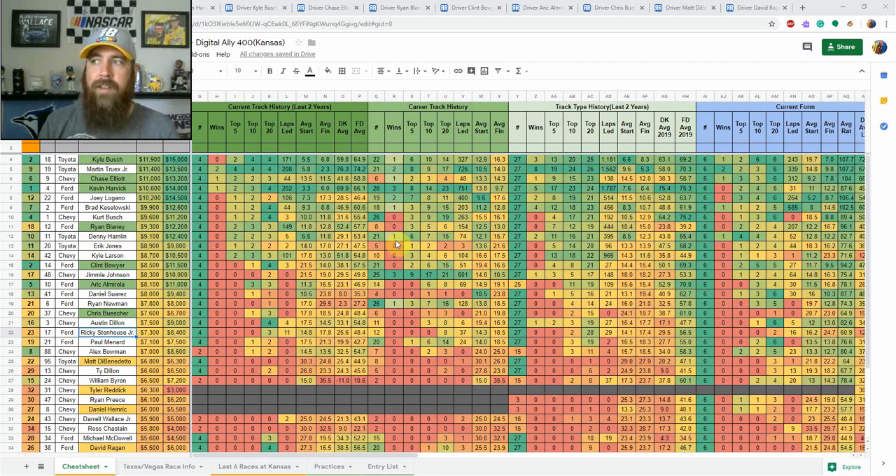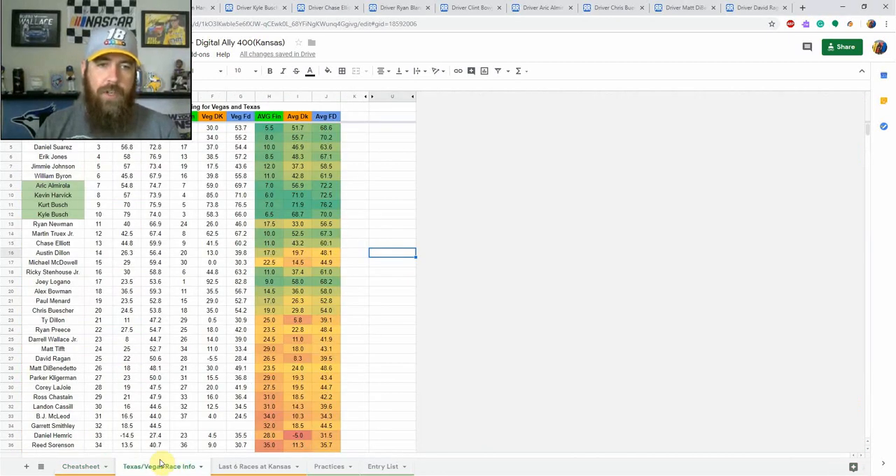This could play out a little bit different. It's 15 degrees of banking in the corners, a mile-and-a-half D-shaped oval. Let's look at the Texas and Vegas information I added to the sheet. In green here we've got Texas finish position, Vegas finish position, then average finish of those two races, then Texas DK points, Vegas DK points, same with FanDuel, and averages for both. The drivers highlighted in green finished top 10 in both of those races this year.